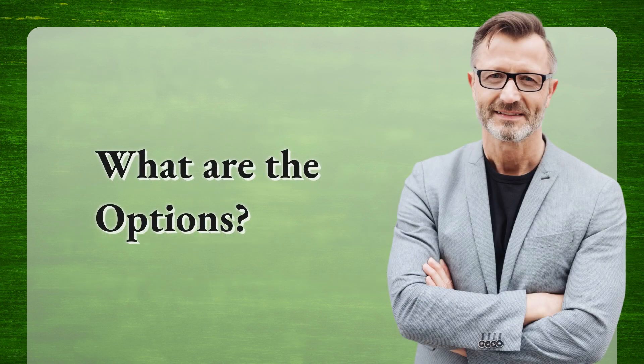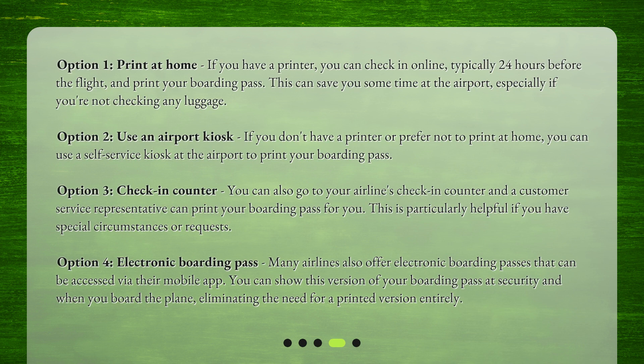What are the options? Option 1: Print at home. If you have a printer, you can check in online — typically 24 hours before the flight — and print your boarding pass. This can save you some time at the airport, especially if you're not checking any luggage.